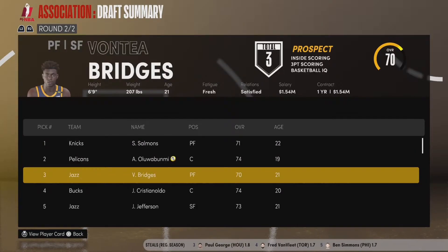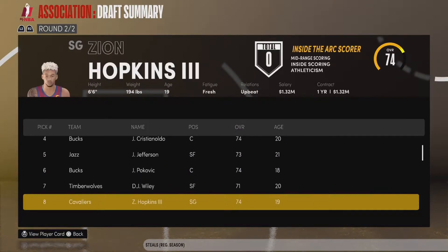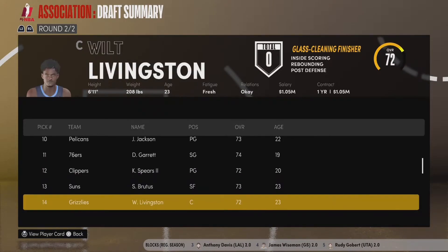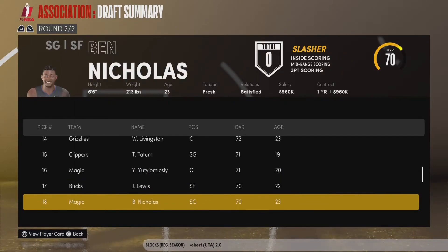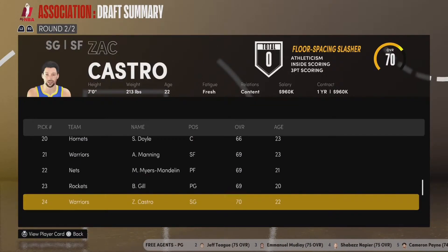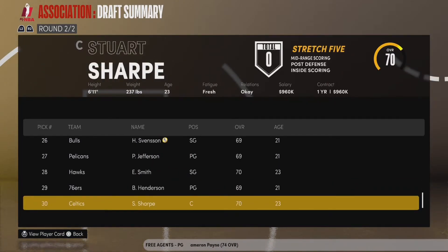To move up to the second pick, we traded our late first round pick — around pick 27 — two late second rounders, a future Milwaukee Bucks first rounder next year (and for reference, the Bucks aren't that good), and Anthony Simons in a three-team trade to give us pick two and a future second rounder in like 2026. Pretty big trade. I know we gave up a lot, but I think it's worth it to get a guy like O'Davious Shepard, who we believe has the potential to be a superstar in this league for a long time.